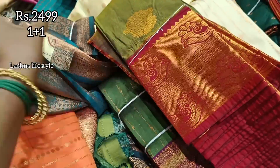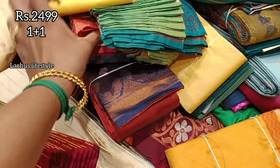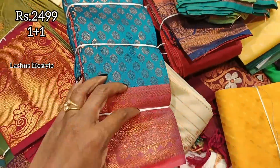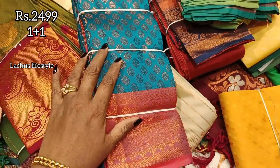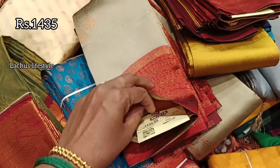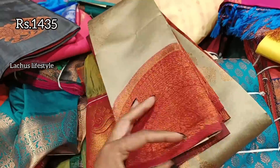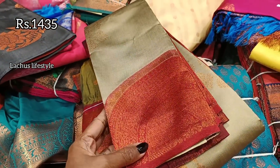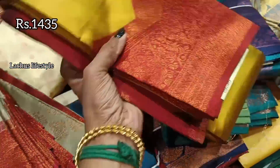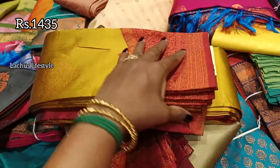There are semi-silk collections in this section, along with many saree and fancy collections. This saree is ₹2,499. This is a super moving collection — it's a semi-silk, full silk variety. It's a semi-silk with different borders.